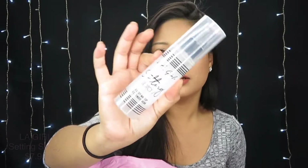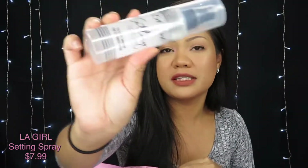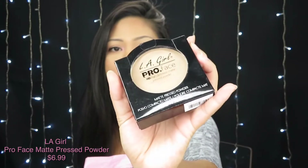Everything in this bag is LA Girl because at the time I went to the store these were on sale. First thing is the LA Girl setting spray for extended wear — I've never seen this before, so this is new to me. I also got the LA Girl pro powder in high definition in the shade Banana, which is a yellow shade, and the LA Girl pro face matte pressed powder in the shade Nude Beige.